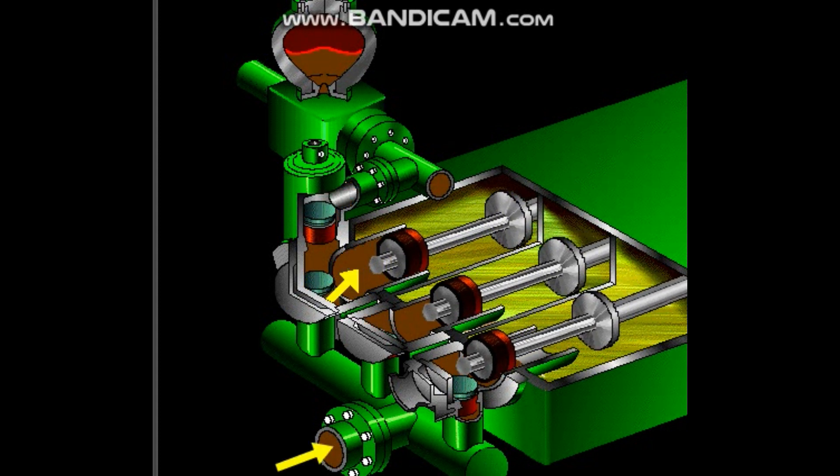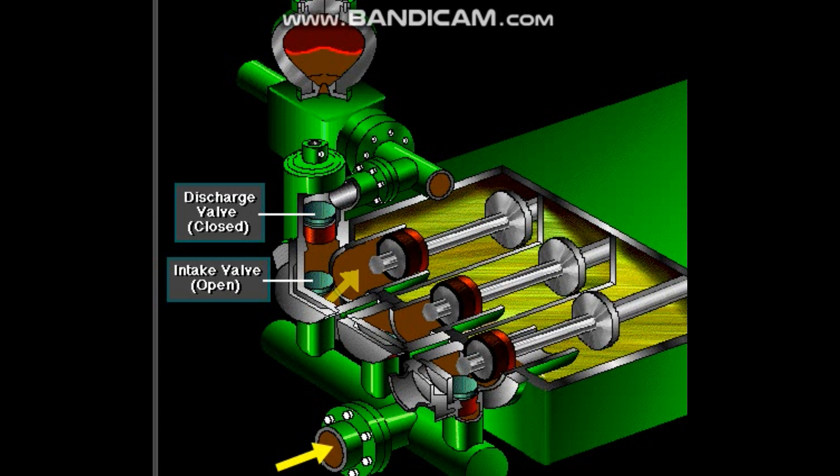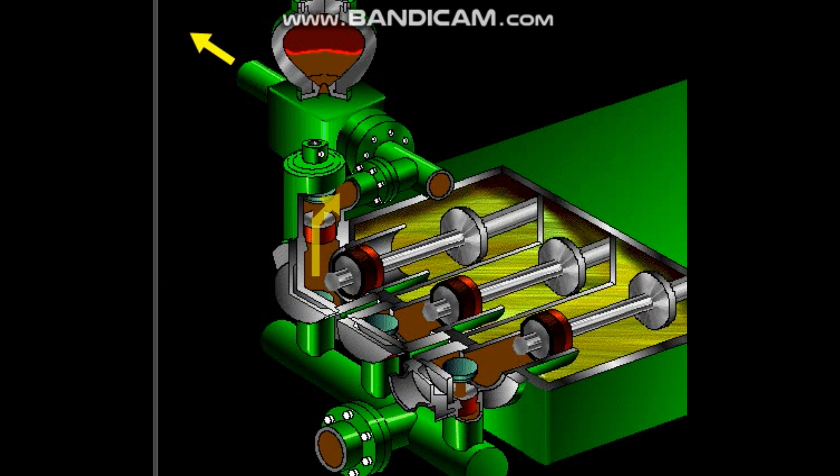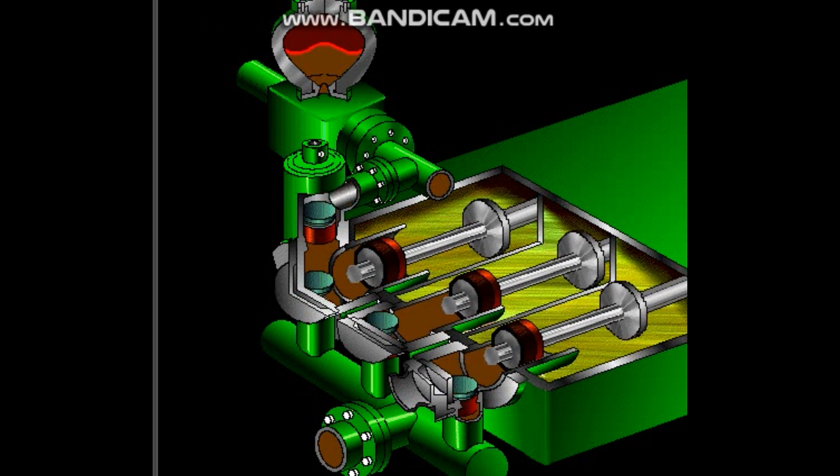The left piston has completed its backstroke, drawing in mud through the open intake valve. As the piston moved back, it lifted the intake valve off its seat and drew mud in; a strong spring holds the discharge valve closed. The left piston has then moved forward, pushing mud out through the now open discharge valve, while a strong spring holds the intake valve closed. The left piston has completed its full forward stroke — the full length of the liner — completely discharging the mud from it. All three pistons work together to keep a continuous flow of mud coming into and out of the pump.